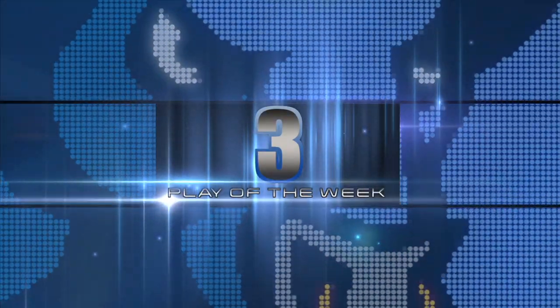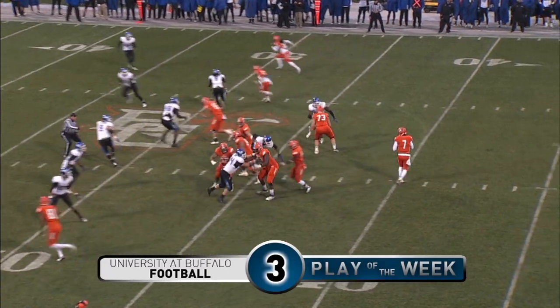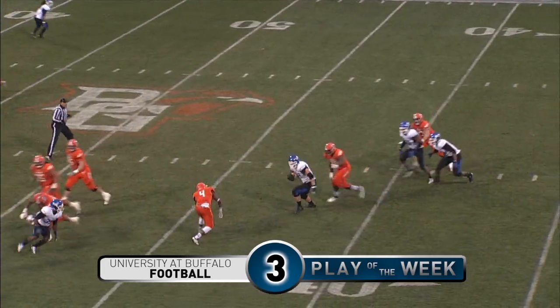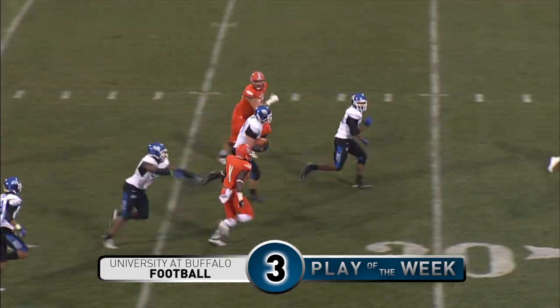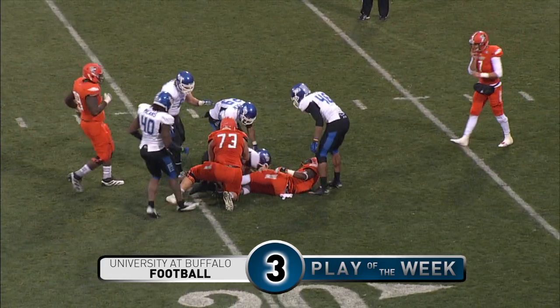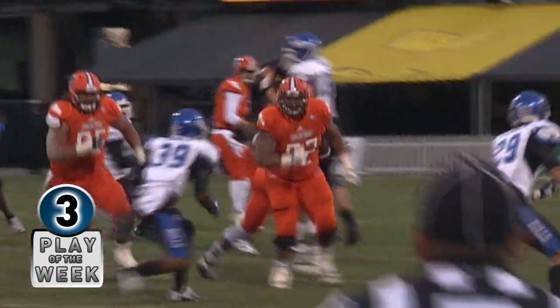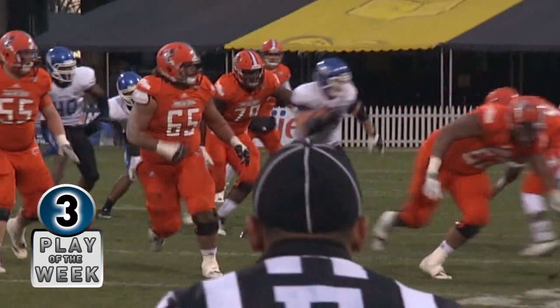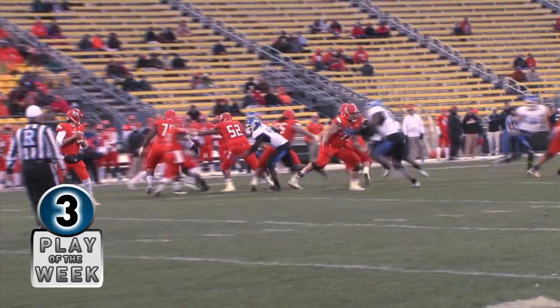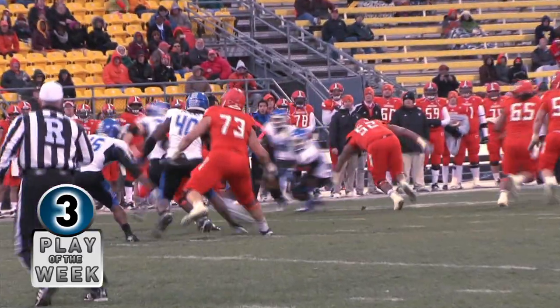Number 3. Schiltz, double receivers to the right, under pressure by Means, throws — and it's intercepted! Colby Way at the 40, at the 35, at the 30, at the 25, and down inside the 20 goes Colby Way, who caught the ball and it looked like it was almost thrown right to him on the screen pass.